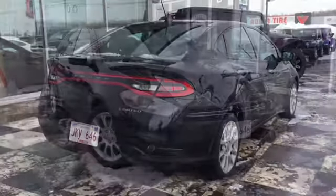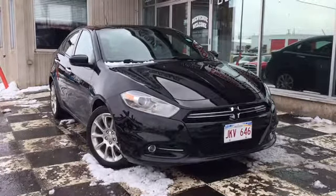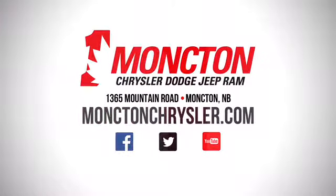So if you're looking for a reliable ride this season, the Pitch Black certified pre-owned 2013 Dodge Dart Limited is the ride for you. To book a test drive, call 857-3939 or swing by the lot at Moncton Chrysler Superstore when New Brunswick comes to save.